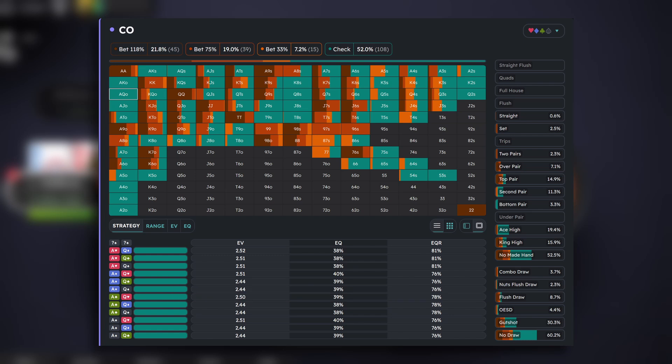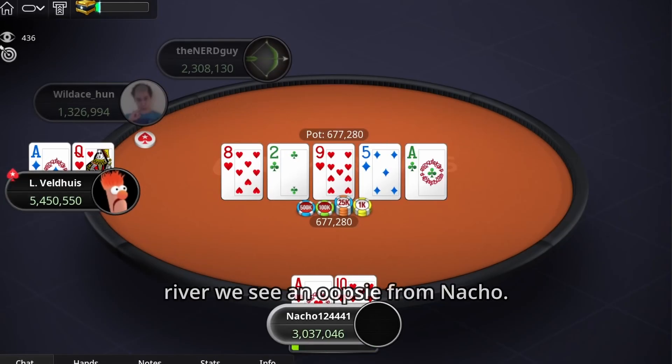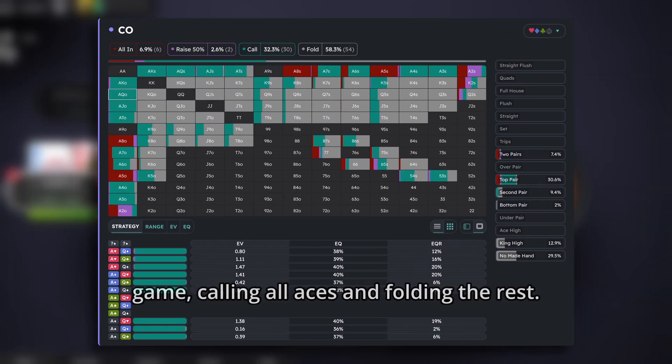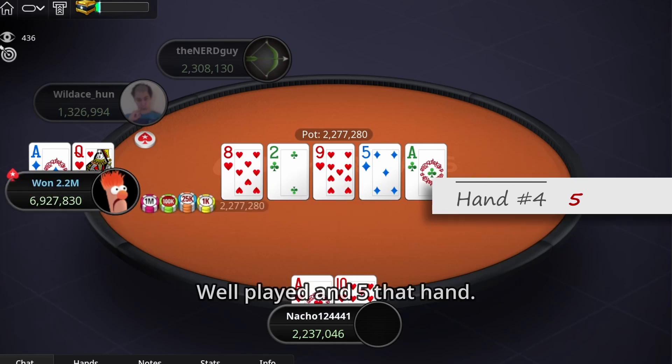Ace-queen offsuit is a pure check here. When we look at the play on the river, we see an oopsie from Nacho — he shouldn't overbet here at all. Against this bet, Lex has a pretty easy game, calling all aces and folding the rest. Well played by Lex, and I give this hand a 5.